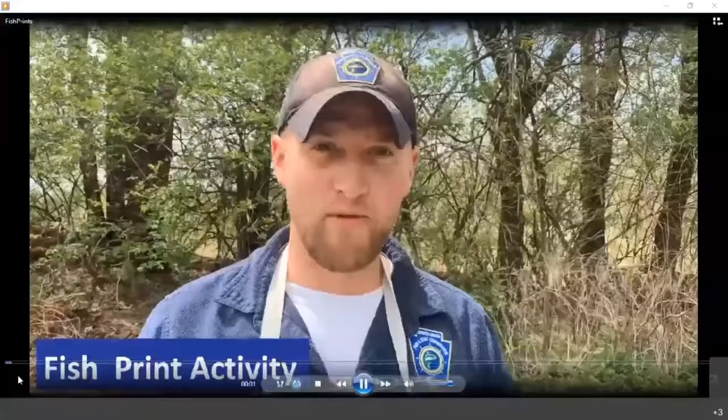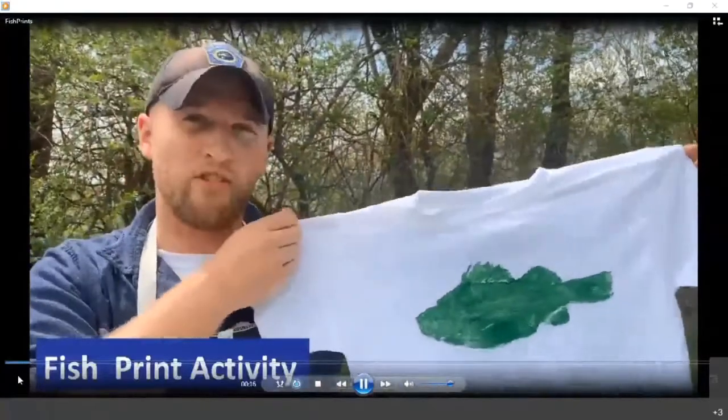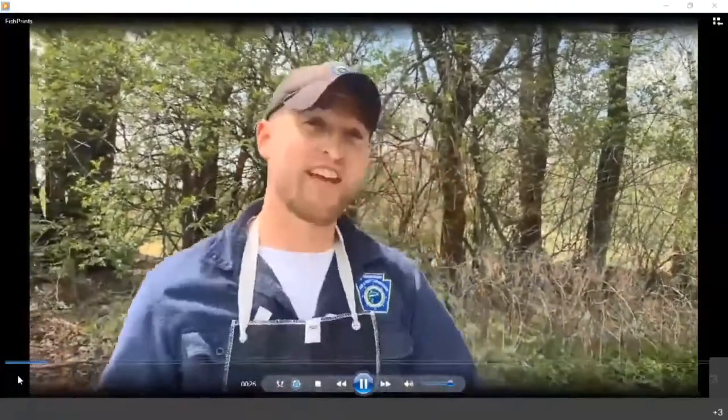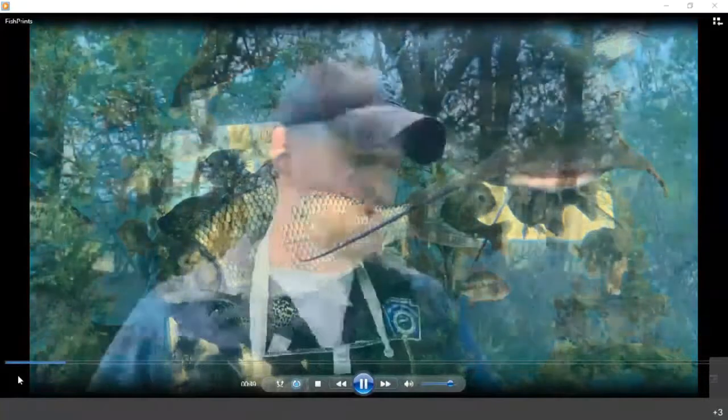Hello, I'm Cody Whipple with the Pennsylvania Fish and Boat Commission. In today's video I'm going to introduce you to a fun and easy activity known as fish prints. Fish prints actually date back hundreds of years to Japan, where they would make these fish prints to record their catches and learn about the external anatomy of fish. They used something called sumi ink — a non-toxic ink — so they could still consume that fish after making the print.